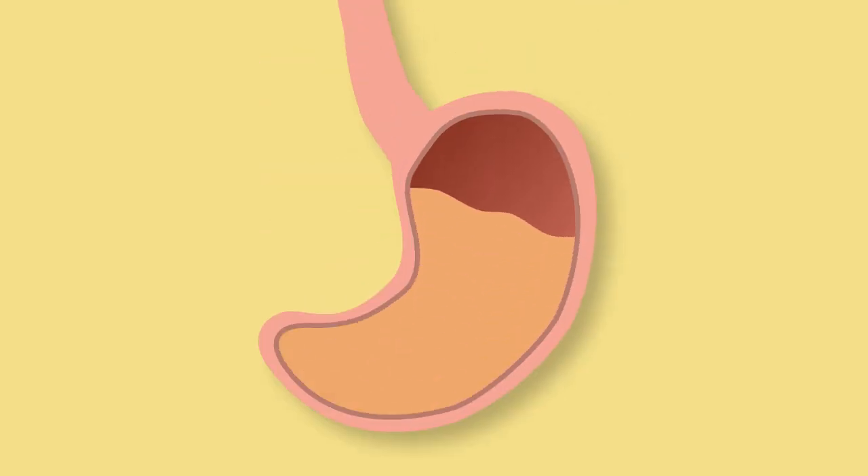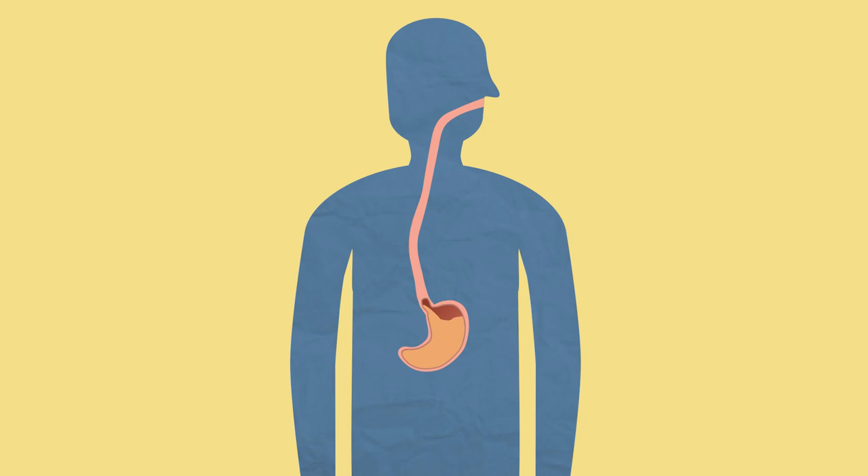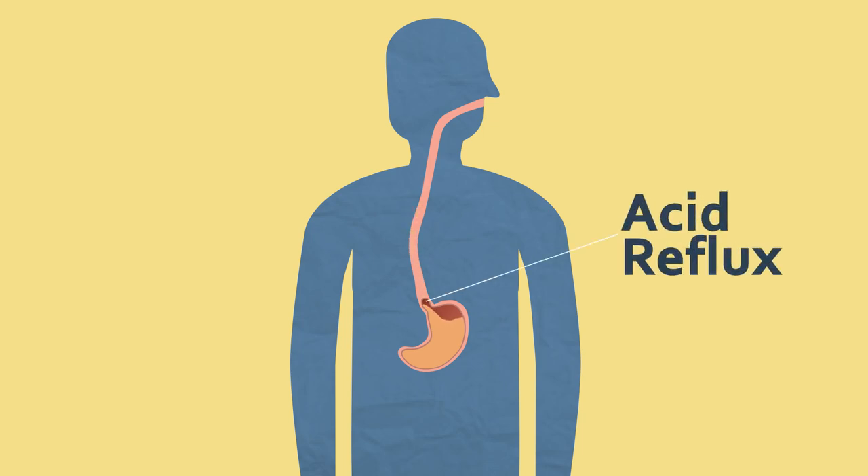The stomach has a layer of mucus lining which stops the cells from being damaged. However, if the acid comes up the esophagus, it can feel like a burning sensation — this is called acid reflux.